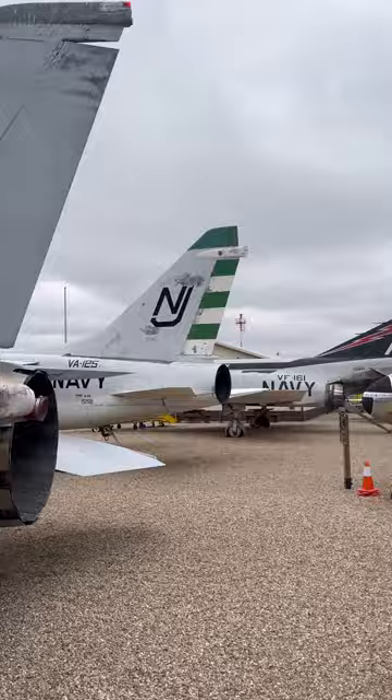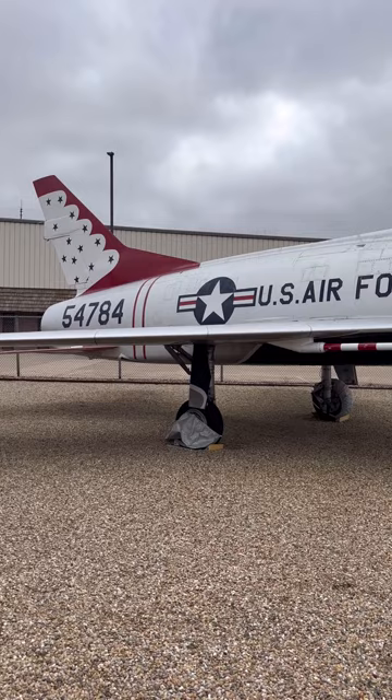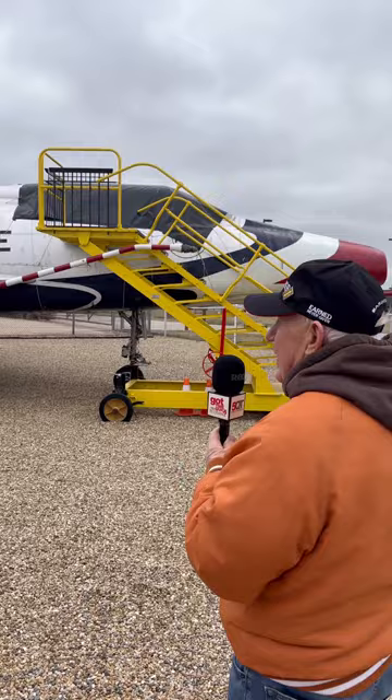Here we are at our F-100, and it's got the painting scheme of the Thunderbirds, which is the Air Force display team. If you notice all the silver paint — it was peeling here a couple of years ago. I gave the team single-edge razor blades and we scraped the whole plane; it took us about two months. The painter repainted it in three hours, so we did a lot of prep work on it.